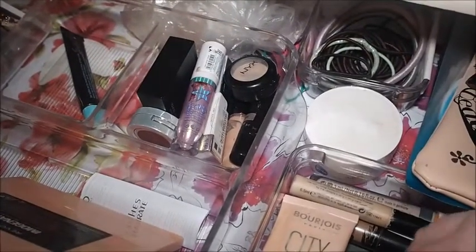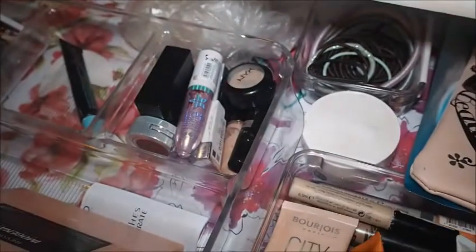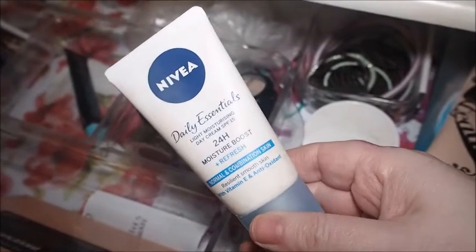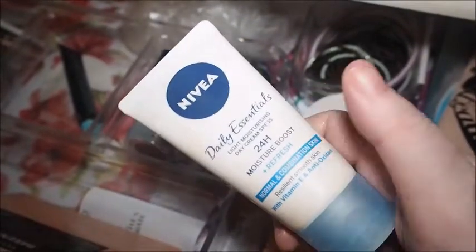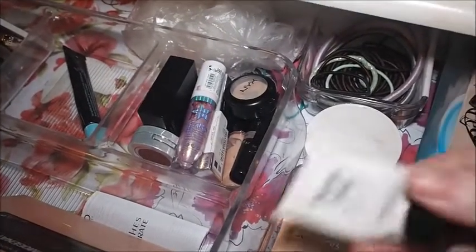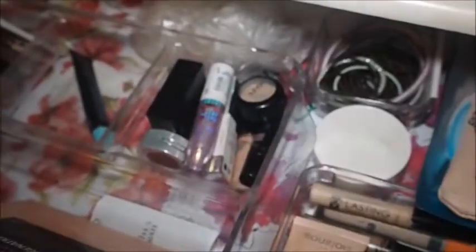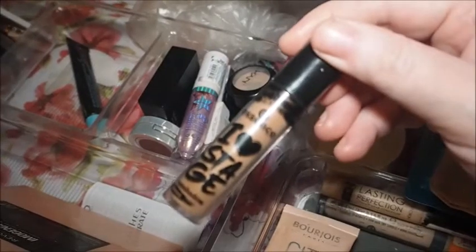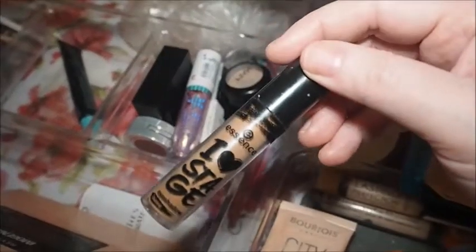This one will probably stay in because I didn't use it at all this week — it's the Bourjois City Radiance Brightening Effect Foundation. This always stays in — it's my skincare: the Body Shop Vitamin C Instant Glow Enhancer and the Nivea Daily Essentials Light Moisturizing Day Cream 24 Hour Moisture Boost and Refresh. I've also got this Prime Time primer — there's not many more uses in it. I've been using this Essence Eye Heart Stage eyeshadow base, which will probably stay in for another week.